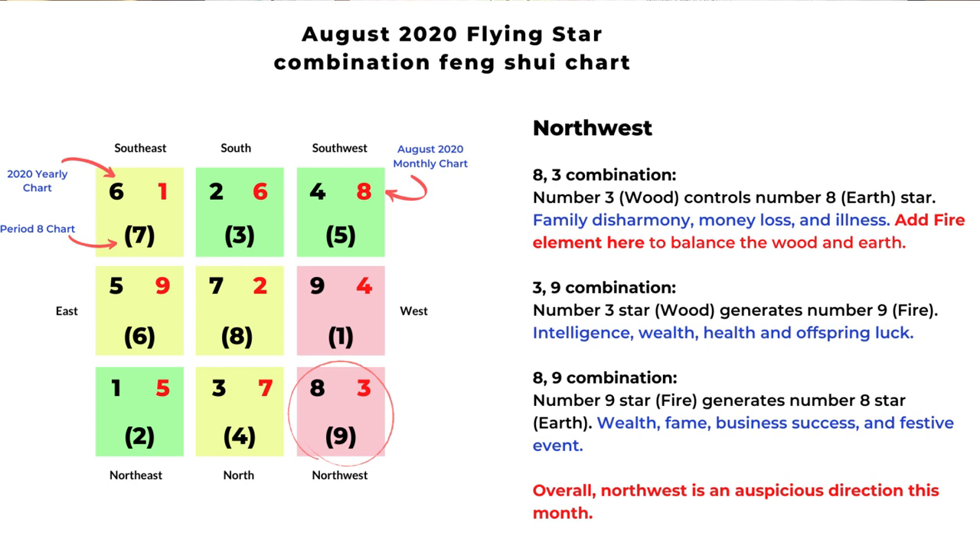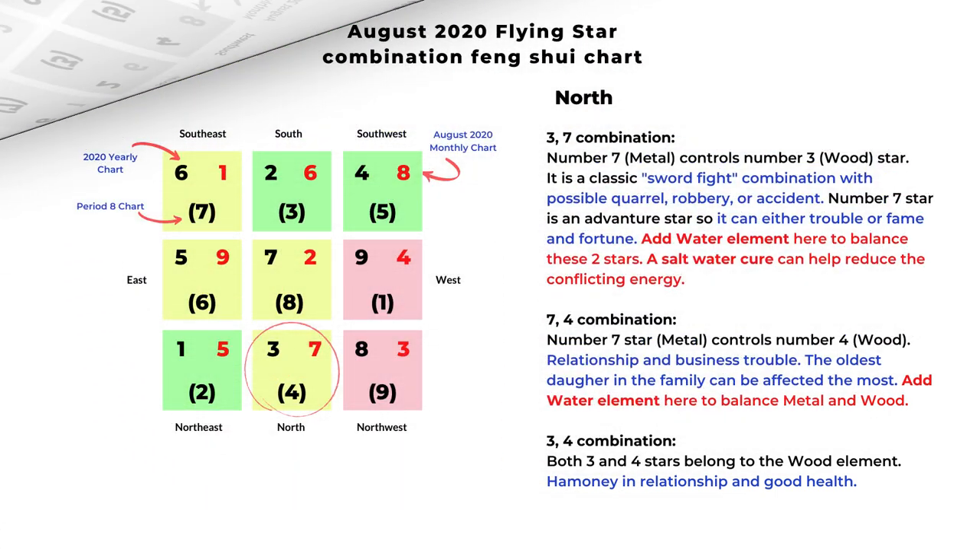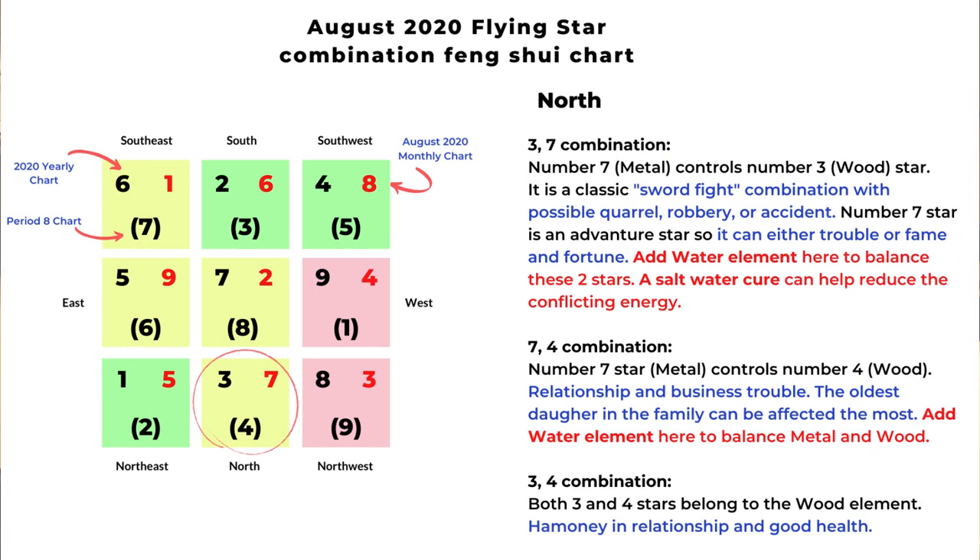Overall this area is very auspicious, just like the west. You can set up an important room here or spend longer time in this direction. Next we look at the north — the monthly star is number seven. The first combination is three and seven: number seven metal controls number three wood, so it's a classic sword fight combination indicating fighting energy, quarrel, robbery, or accident. The number seven star is an adventure star, so it can bring trouble and accident, or it can bring fame and fortune. To balance these two stars, you can add water element, such as a salt water cure, to reduce the fighting energy.